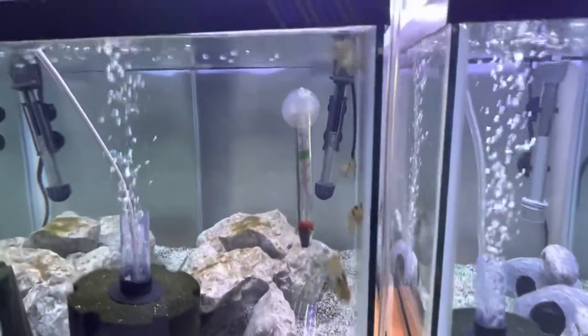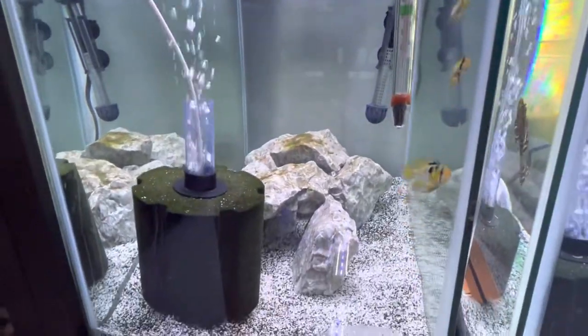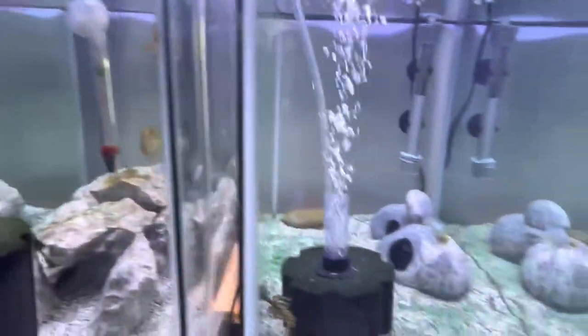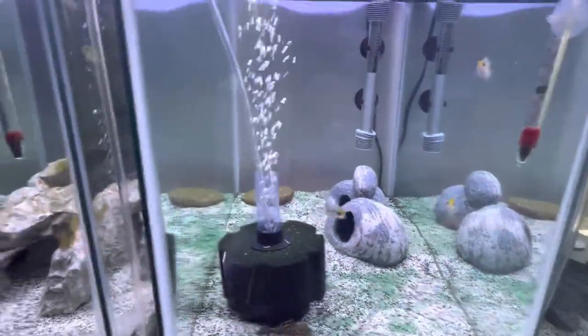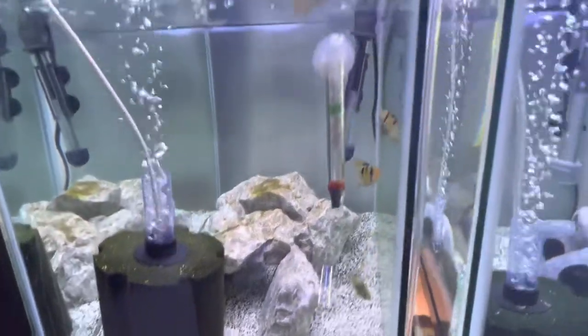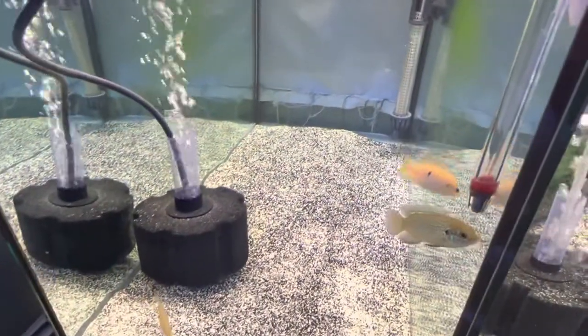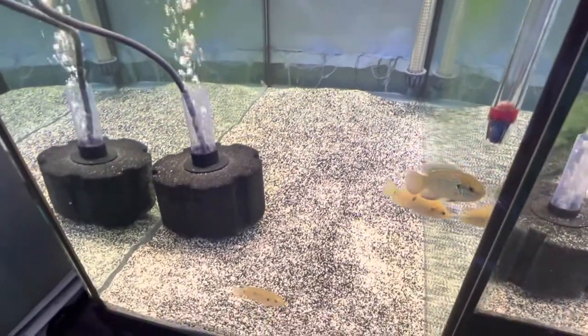Next I got my German blue rams — they're looking for something to eat, I just fed them. Both these guys haven't bred for me yet. They've laid eggs but nothing successful yet, hopefully soon.